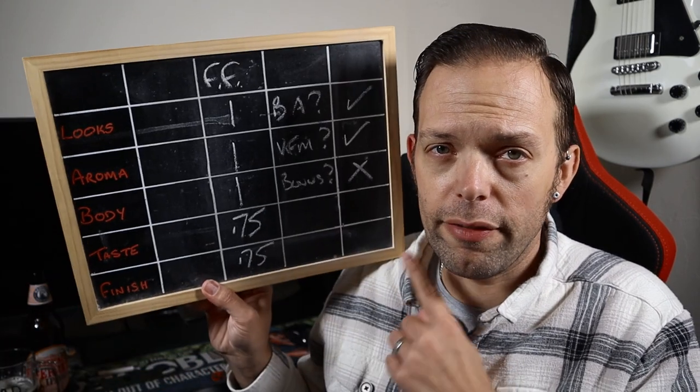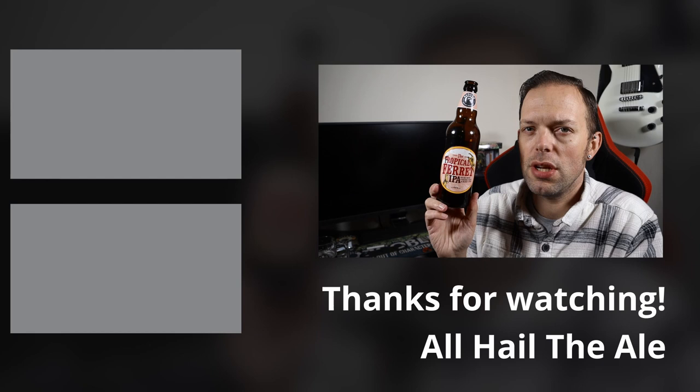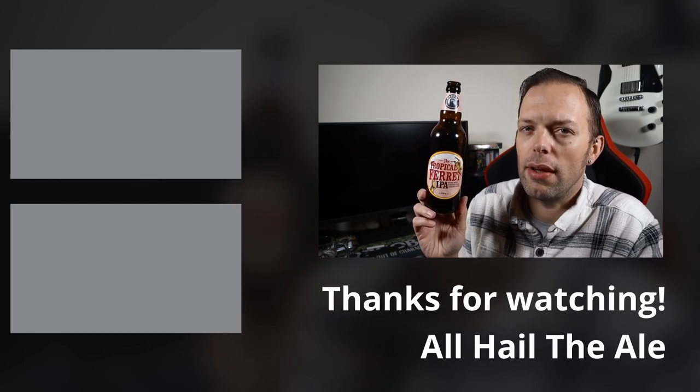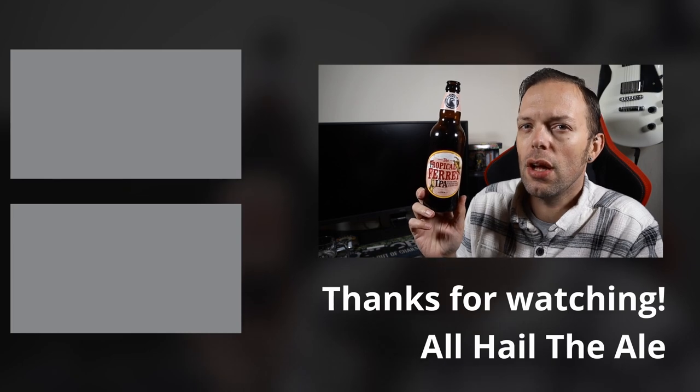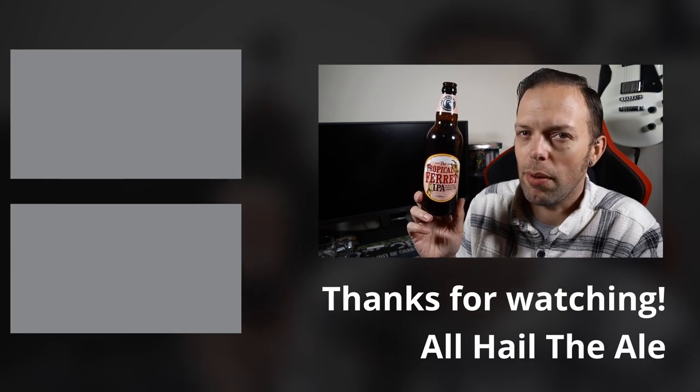So yeah — four and a half out of five on my Untappd scoreboard of joy. If you like modern fruity IPAs but you also like a little bit of the old school at the same time, then give this one a try — Tropical Ferret from Badger. That's been the beer; I've been me. Those down there are the buttons — you know exactly what to do with them by now: like, comment, dislike, and subscribe — choose any combination as you wish. I'll see you again soon for another one. Bye.